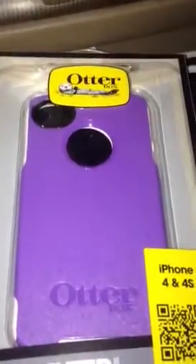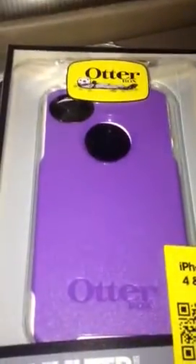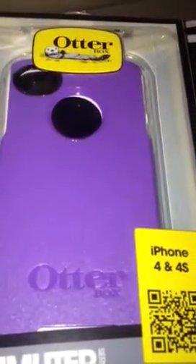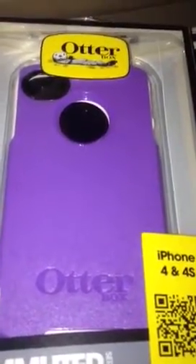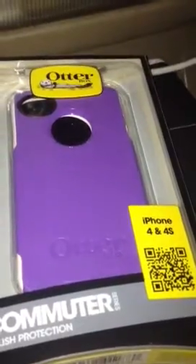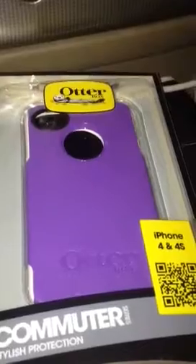I'll give you guys the Twitter name for the OtterBox support people — if you go to their Twitter you'll see their warranty info and everything. Do not email them; call the 1-800 number — I'll put that down below. Call the 1-800 number and you will definitely get your free OtterBox replacement. Just let them know the condition of it.